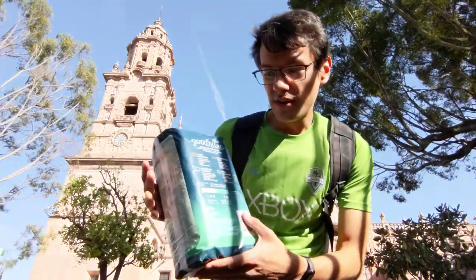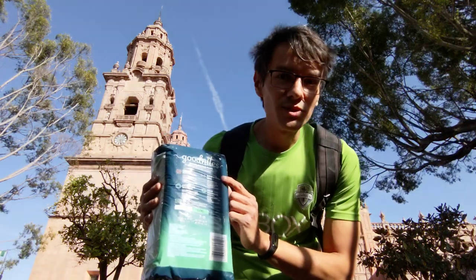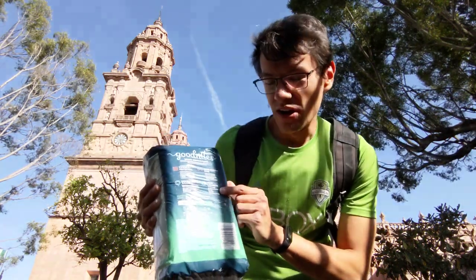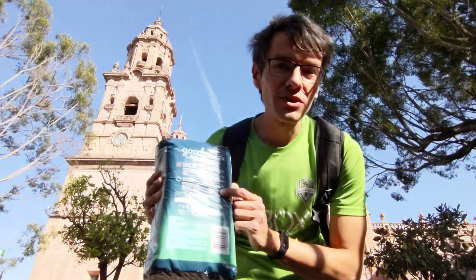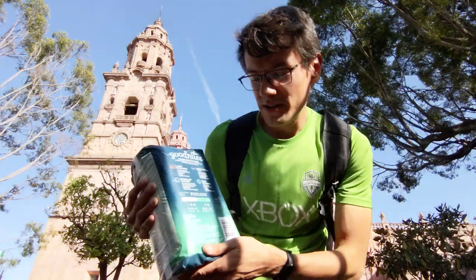It says 5 layer protection, super stretchy sides — that's super true — other absorbing, that's right, for 24 hours, and double leak barriers.